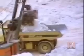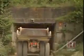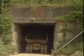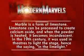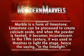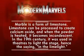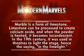No building material yet manufactured rivals the natural beauty of marble. Today the marble industry thrives — not just because of dimension stone. Marble, along with granite and many other types of rock, are crushed and used for an astonishing range of products. Marble is a form of limestone; limestone can be processed to create calcium oxide, and when the powder is heated it becomes incandescent. In the 19th century it was used in theaters to light the stage — hence the saying, 'in the limelight.'